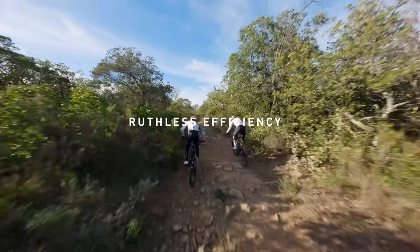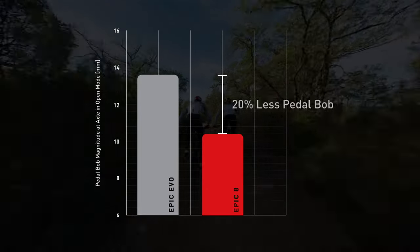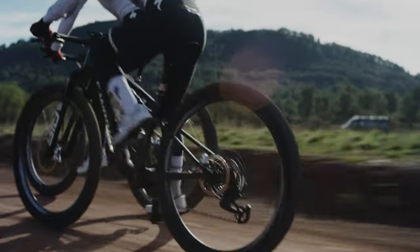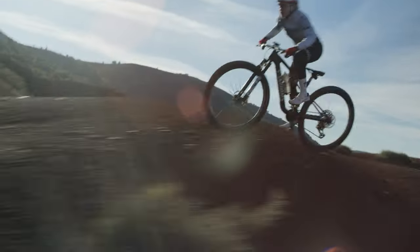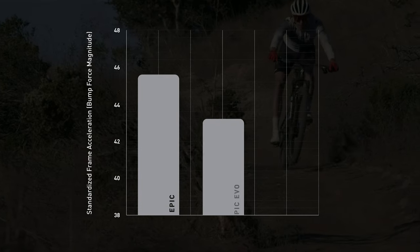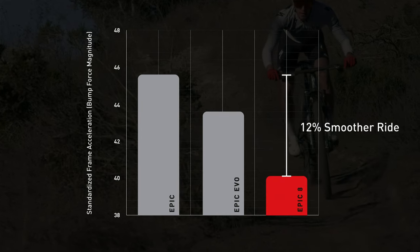The Epic 8 is the most efficient pedaling suspension bike we've ever tested, reducing inefficient pedal-induced bobbing by 20%, while maintaining an active suspension for effective bump force management, keeping the rider in the most efficient pedaling position. It also absorbs 12% more bump and vibration forces than the previous generation, leaving the rider less fatigued and more powerful over time.